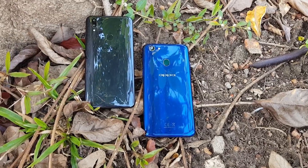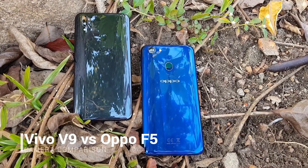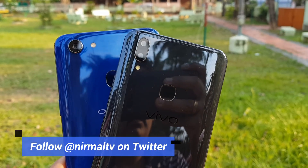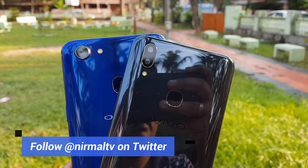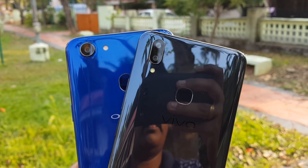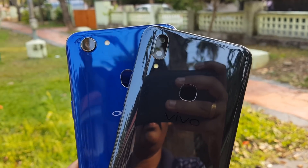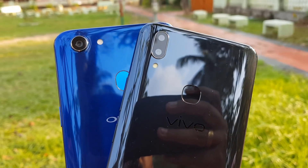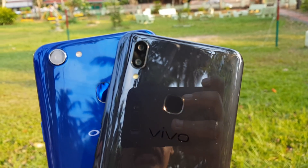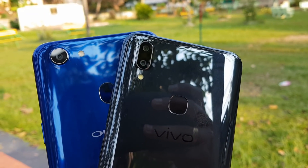Hello friends, welcome to Techniqe. This is Nirmal here, and in this video we are going to compare the camera samples taken from two selfie-centric smartphones: the Vivo V9 and the Oppo F5. Both are selfie smartphones below the 25K price point in India, with great selfie cameras and really good rear cameras as well.